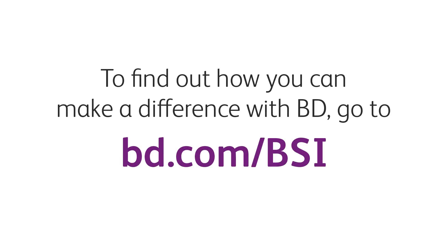To find out how you can make a difference by partnering with BD, go to BD.com.